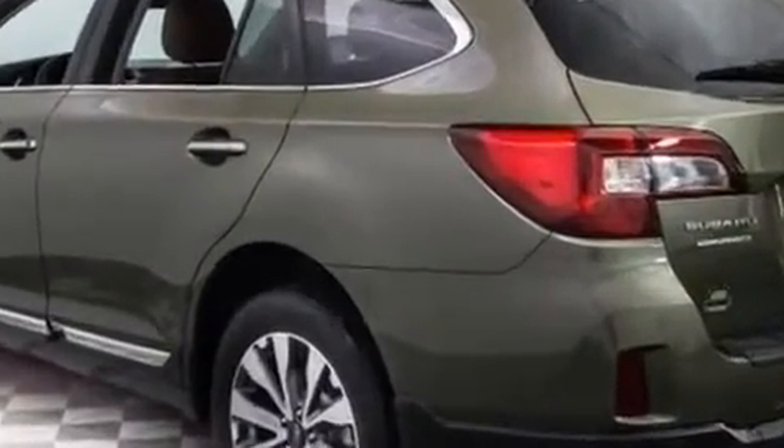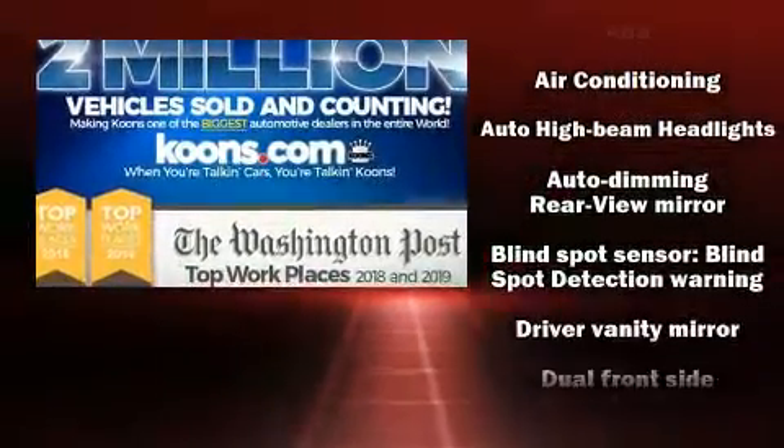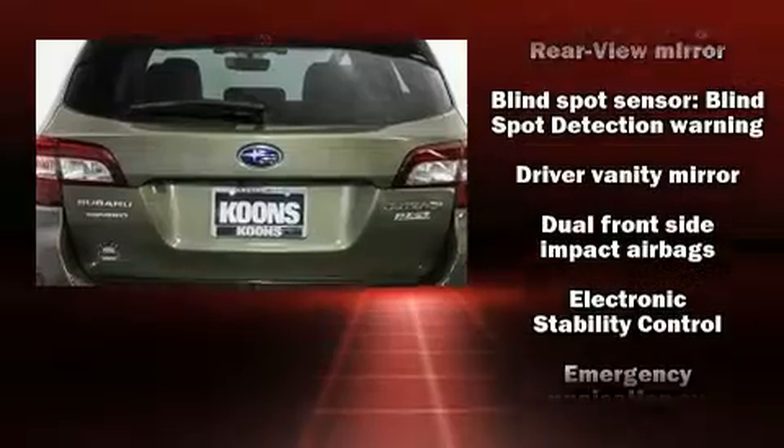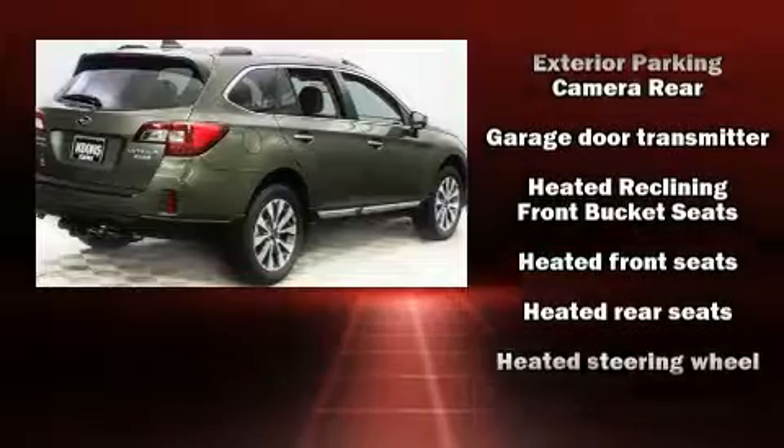Top features include remote keyless entry, power front seats, a power rear cargo door, and a blind-spot monitoring system. Rear passengers enjoy the seat heating functionality, keeping them warm during the winter months.